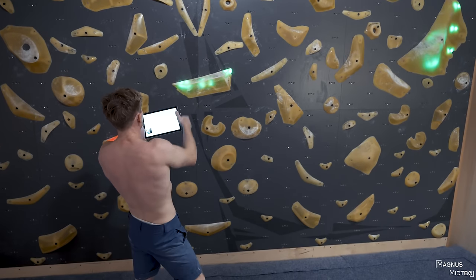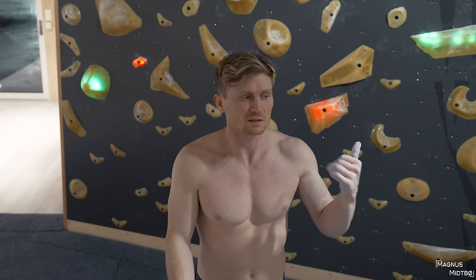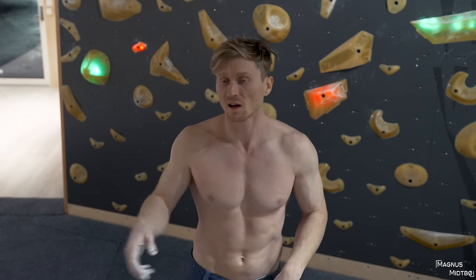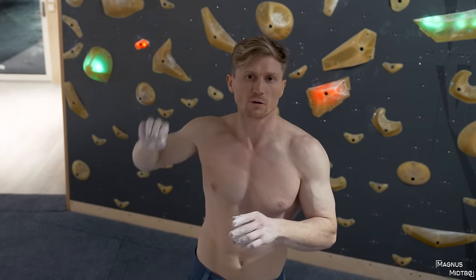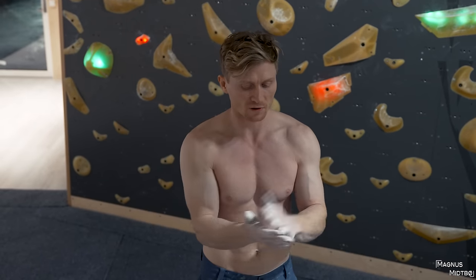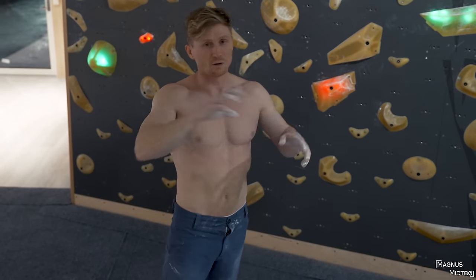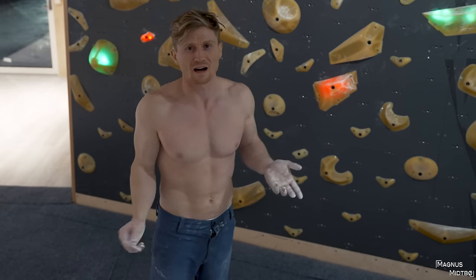I'm going to add that hold because it's pretty bad. When you set slabs you always have to adjust so much more — it's more about precision. It's easier to get the boulder right the first time on a steep boulder. On slabs it's really tricky — when you look at it from the ground it's impossible to say how it's going to feel.